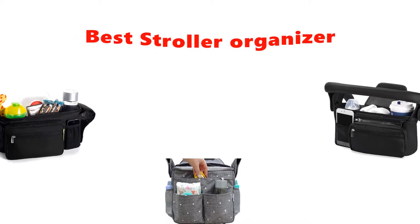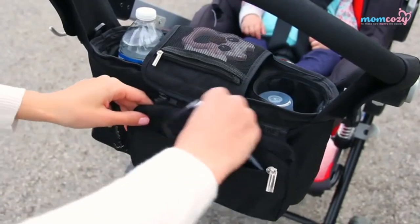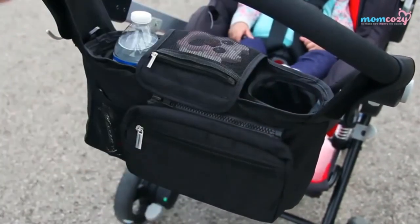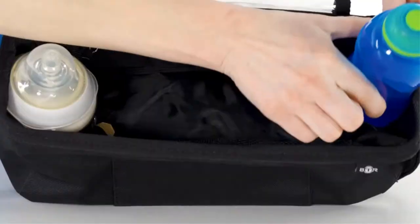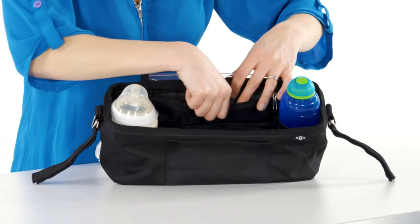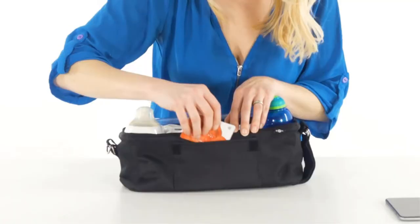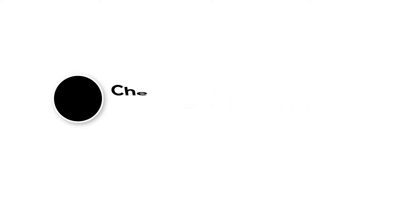Hey guys, in this video we are going to be checking out the best stroller organizers you can buy right now. We made this list based on our personal opinion and hours of research, and we have listed them based on type of features and price. We have included options for every type of user. If you want more information and updated pricing on the products mentioned, be sure to check the links in the description below. So let's get started.